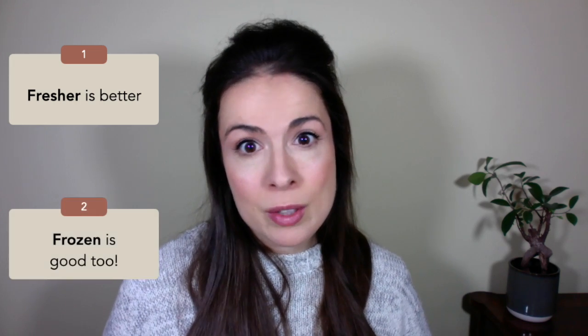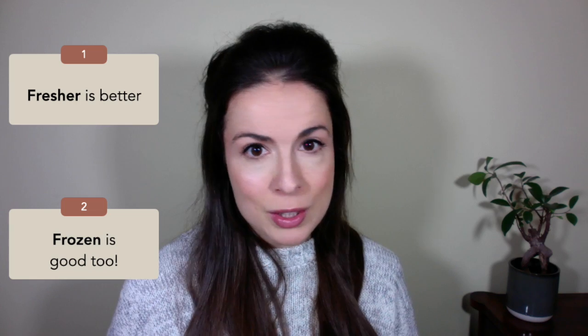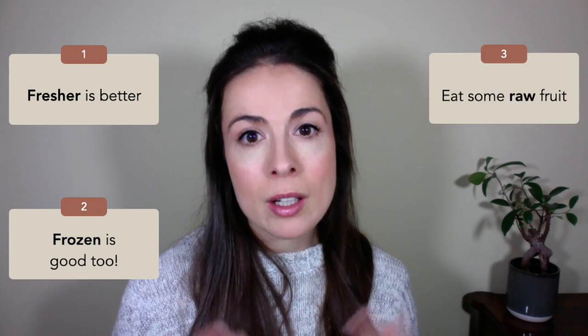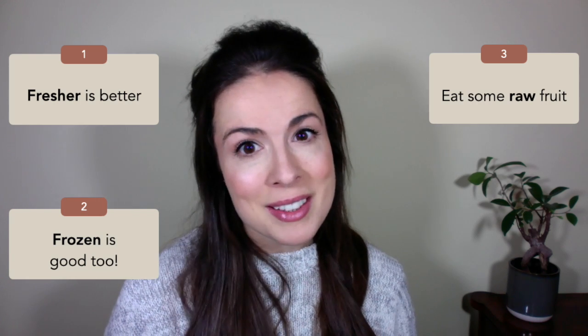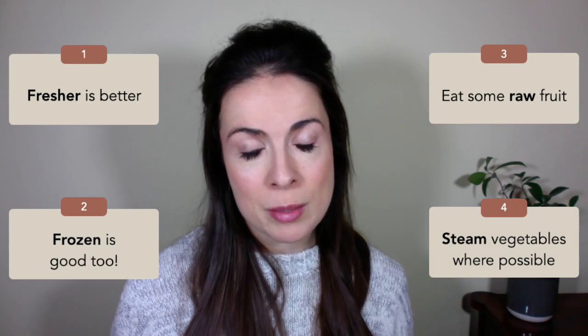If you want to further maximise your vitamin C intake, there are a few things to bear in mind. Firstly, fresher is better — don't leave your fruits and vegetables too long before you eat them. Secondly, although it sounds paradoxical, frozen fruit and veg is also a good option, because it's usually frozen very shortly after it's picked, so its nutrient content is still pretty high. Thirdly, there's more vitamin C in raw produce, so make sure you get a couple of pieces of fresh fruit in daily. And lastly, when you are cooking your vegetables, steaming is the best way to preserve the vitamin C content.